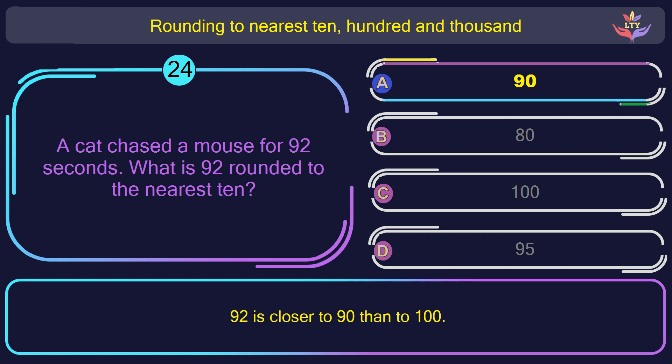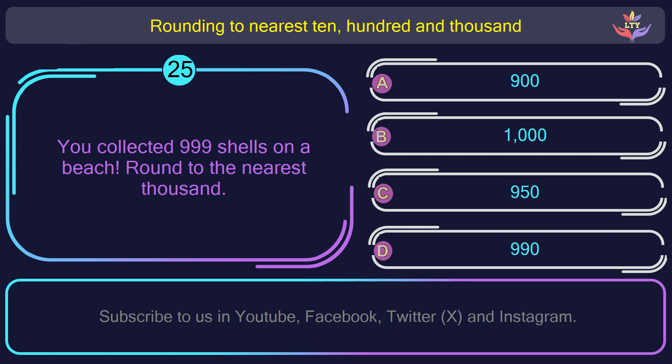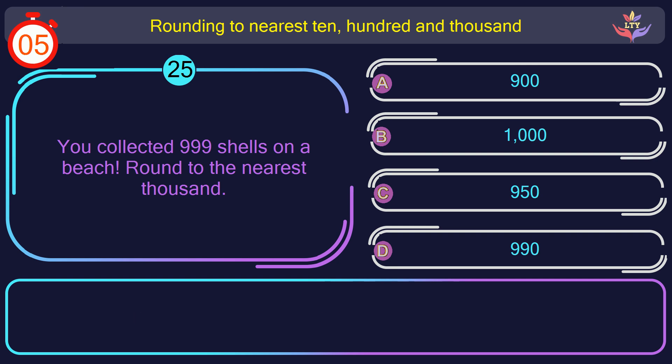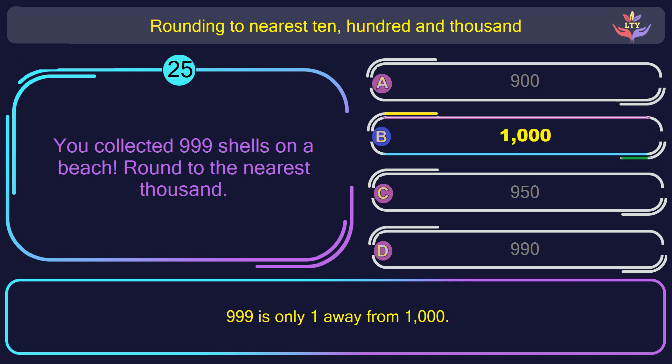Question number 25. You collected 999 shells on a beach. Round to the nearest 1,000. The correct answer is option B: 1,000. 999 is only one away from 1,000.